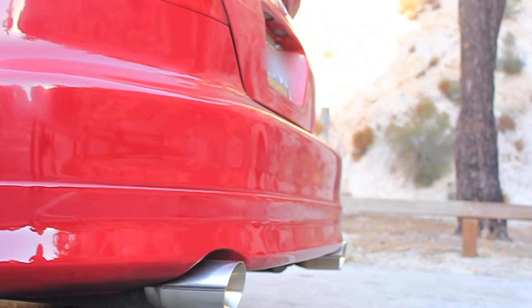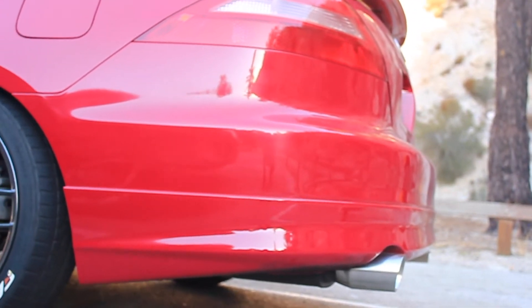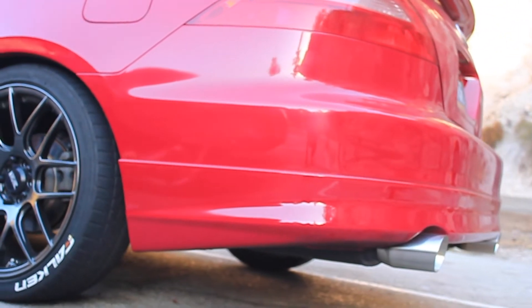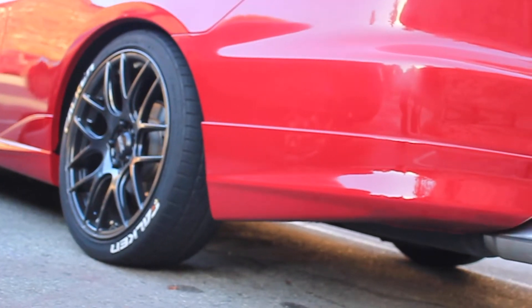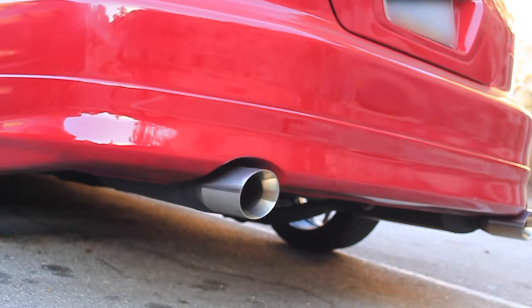They don't stick out too much from the car. It is a cat-back exhaust, so it's not too loud, it's still smog legal, so I don't have to worry about any issues with the cops, and I'll always pass smog on the car. So I'll give you a little sound test.